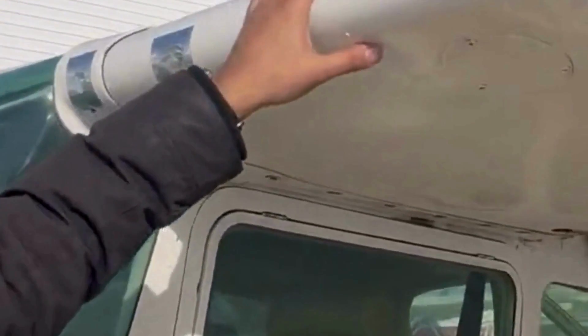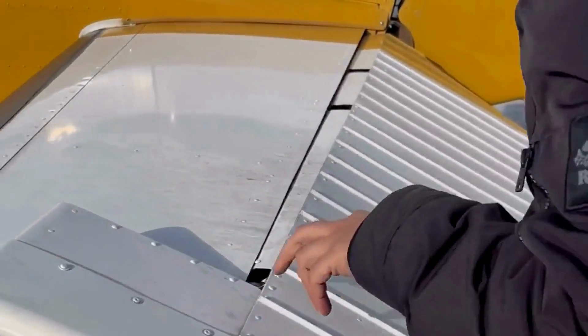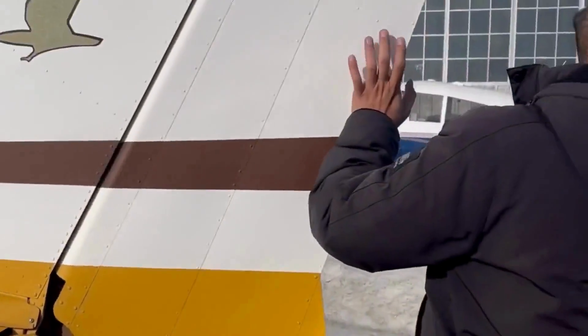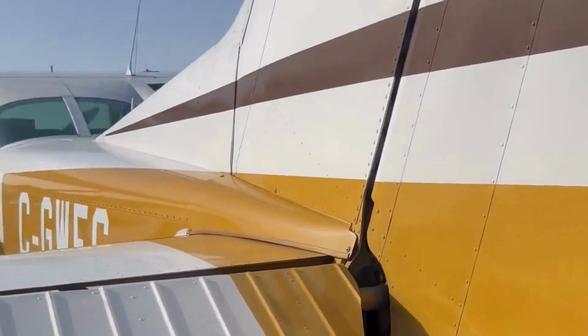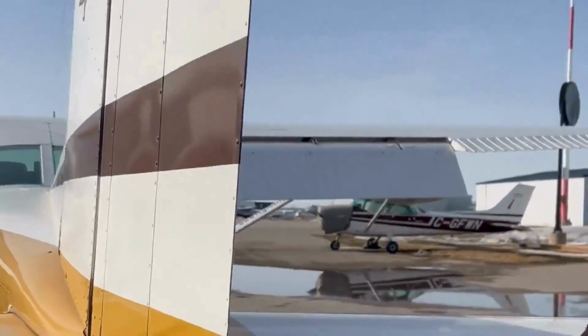So let's check the wing of the aircraft, making sure no dents. Looks good — up, down, three and four. Looks good. Back to the top, looks good.